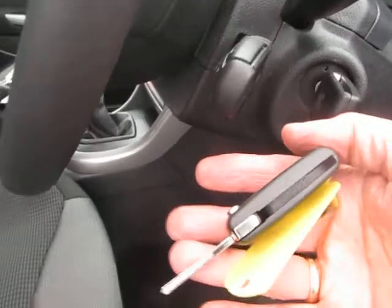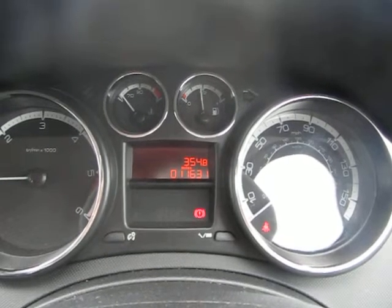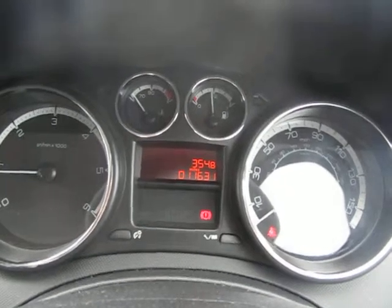Two keys are supplied with the car. Driver's seat is all good. Mileage is showing at 11,631. All good in terms of the cabin.